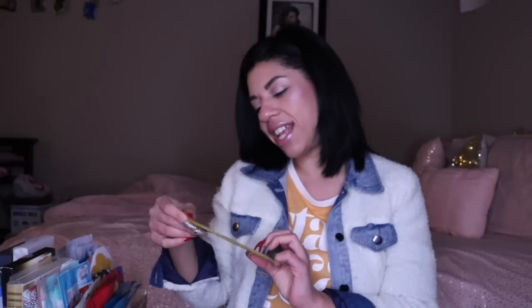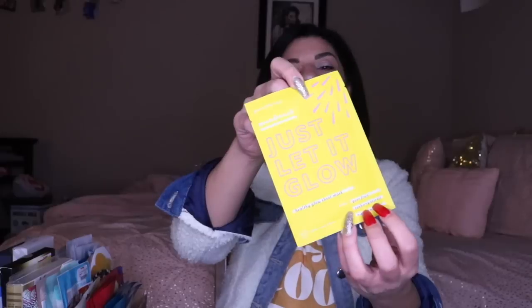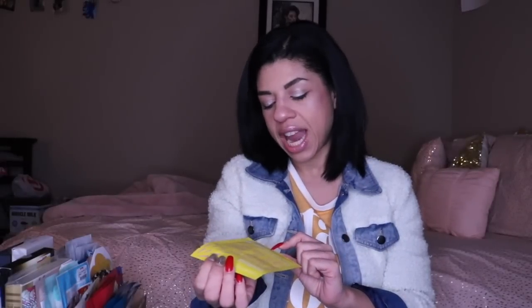Next thing is this one from Patchology — it's a Mood Mask. It says 'Just Let It Glow.' I recently started trying a couple of Patchology masks here and there and I do like them. This one has pear fruit, seaberry extract, and niacinamide. It's for a glowing skin mask. Patchology is a solid brand, so I thought I'd try this one out, but I haven't actually done this one before.